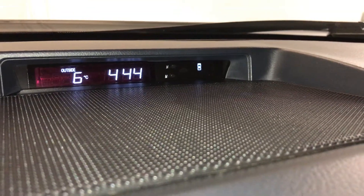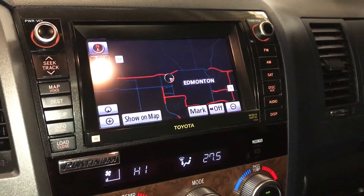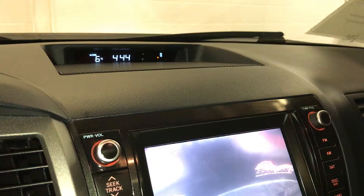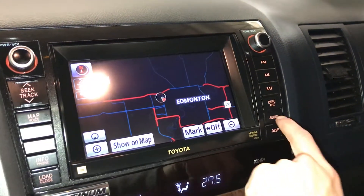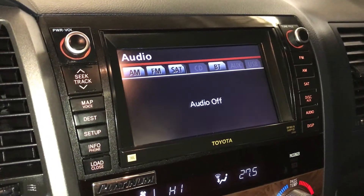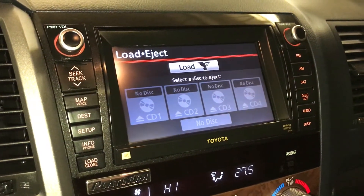Outside temperature gauge, digital clock. Navigation and backup camera. For audio you have AM/FM satellite, Bluetooth, auxiliary, USB, four-disc CD changer — it's MP3 compatible.